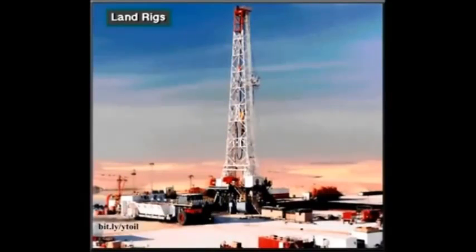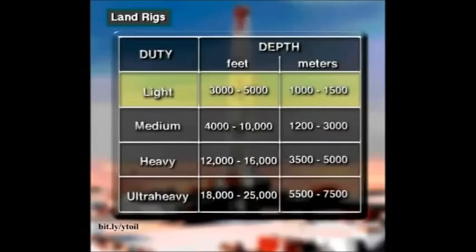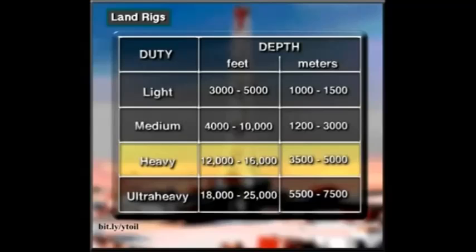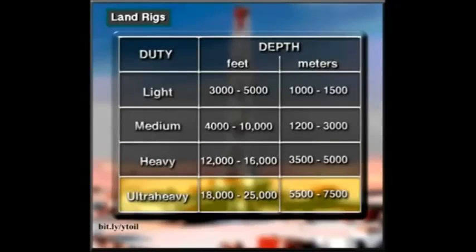A land rig drills on dry land. They're the most common rig. Light duty rigs drill holes from about 3,000 to 5,000 feet deep, or 1,000 to 1,500 meters. Medium duty rigs drill to depths ranging from about 4,000 to 10,000 feet, or 1,200 to 3,000 meters. Heavy duty rigs drill holes from about 12,000 to 16,000 feet deep, or 3,500 to 5,000 meters. Ultra heavy duty rigs drill holes from about 18,000 to 25,000 feet or more, 5,500 to 7,500 meters or more.